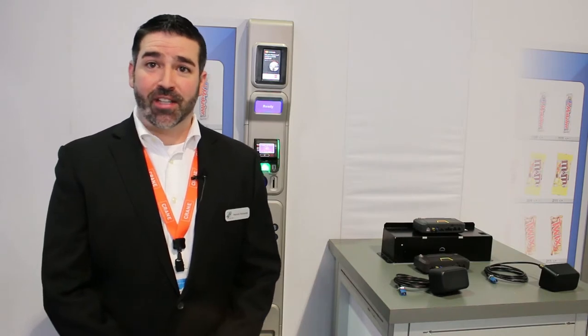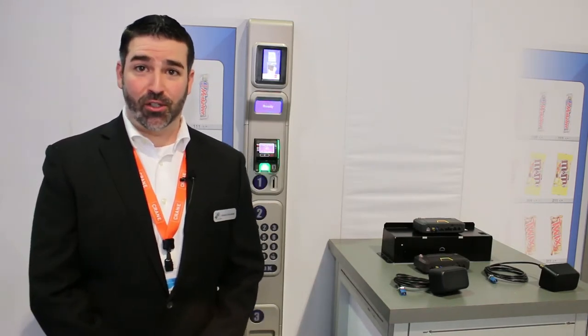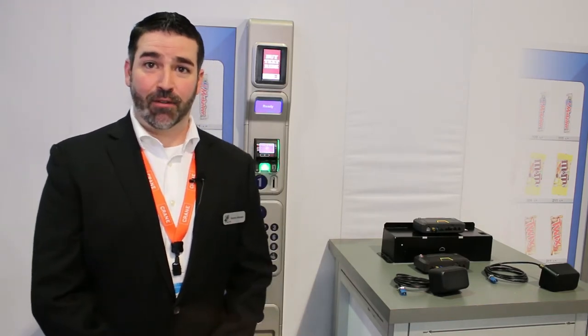The most exciting thing this year is that Crane is launching its next generation telemetry platform for Crane Cashless. Most Crane Cashless customers are familiar with the Crane Navigator, which has been the core of the Cashless system for the last six or seven years. Now today we're introducing the next generation platform that's going to allow customers to expand into the next wave of connectivity for their connected machines.